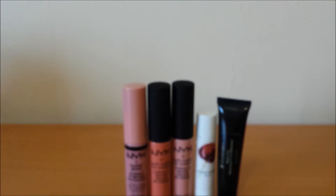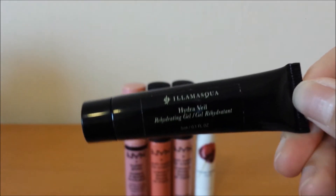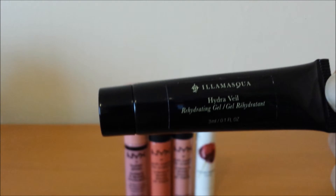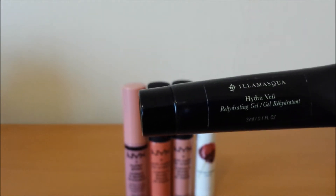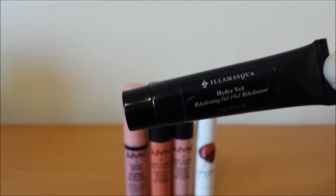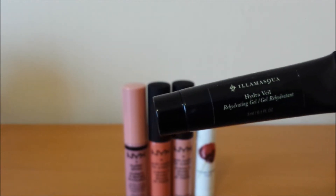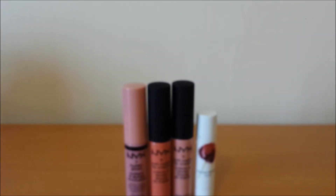Sticking to face products — I've mentioned this before — it is the Illamasqua Hydrovel Primer. I really like this primer because I have dry skin, more so around my nose. It just really helps let my foundation sit a lot better. A little bit goes a long way; I'm still on the first tube. Once I finish the two samples I have, I might purchase this. I really like it.